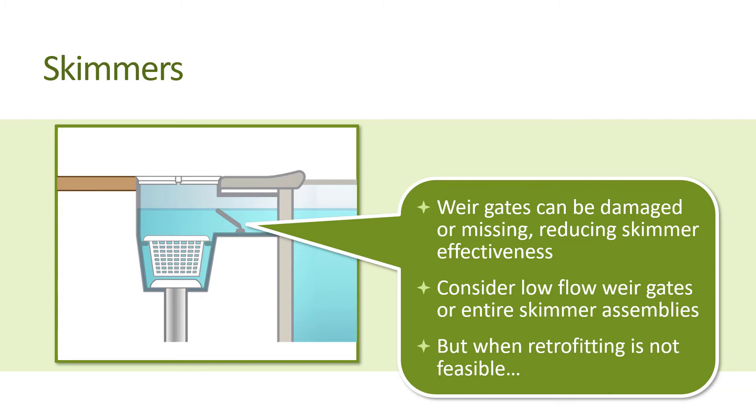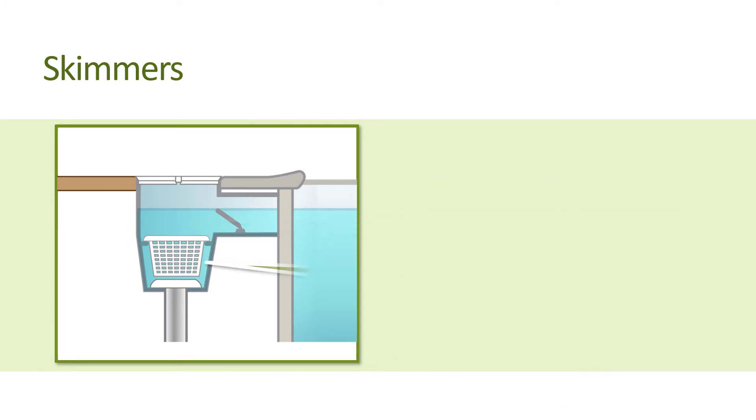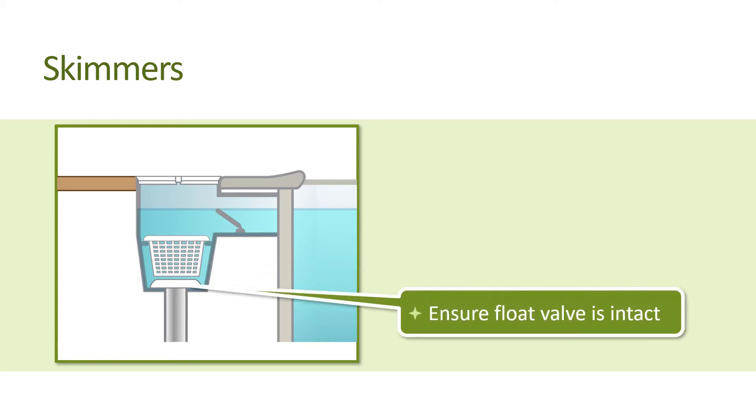Because retrofitting a skimmer is not typically feasible since it is below ground level, there are a few things you can do to enhance skimming operation. Ensure the skimmer has a weir door that is working and unobstructed. Make sure the skimmer basket is intact and cleaned regularly. Ensure the float valve beneath the skimmer basket is intact, as plastic components may break and there is an o-ring that can wear out.